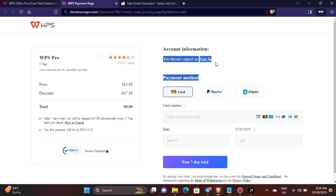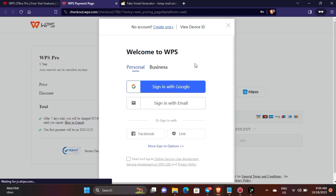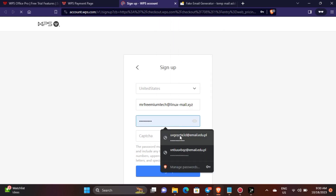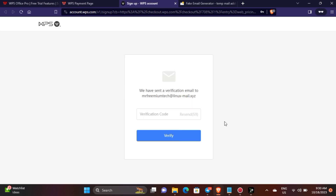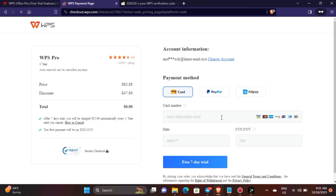Now log in to your existing WPS account or create a new account. I will create a new WPS account as I don't have any account. Now enter your credit card details and then click on free 7-day trial.